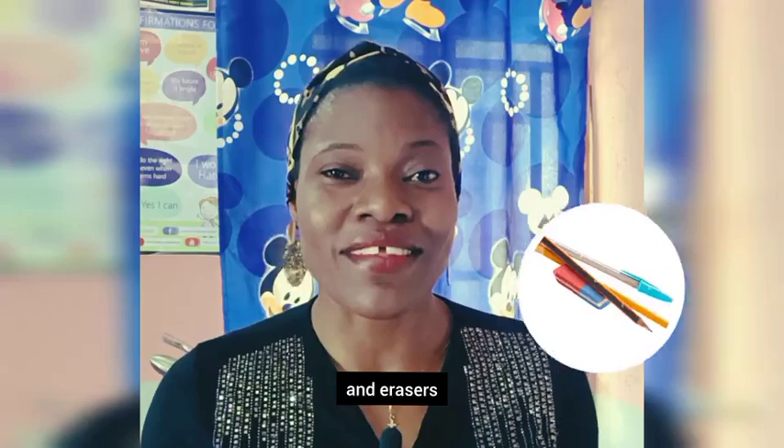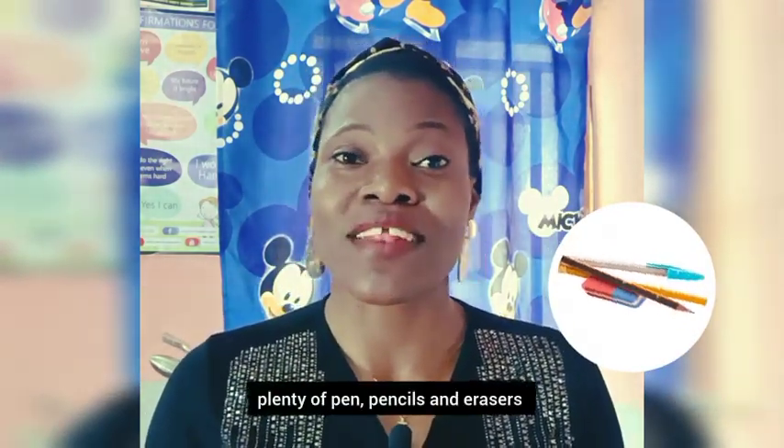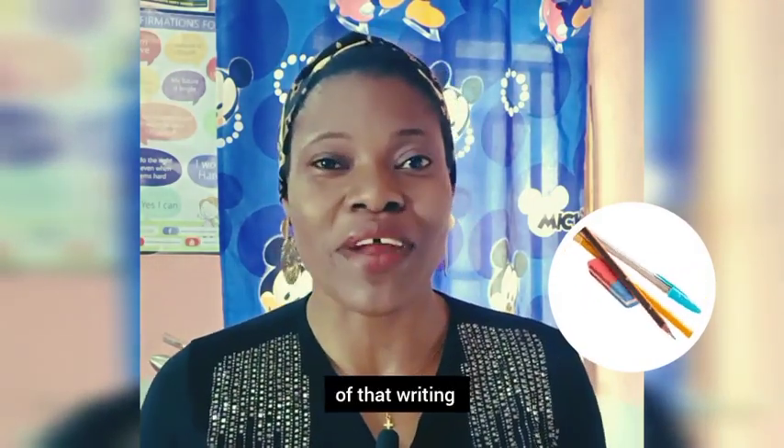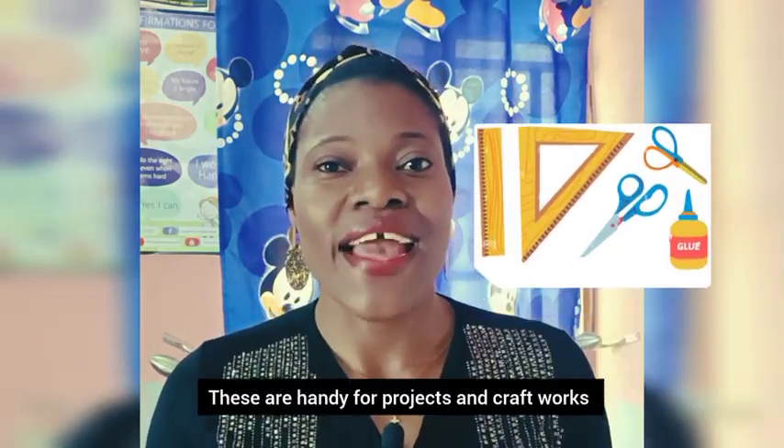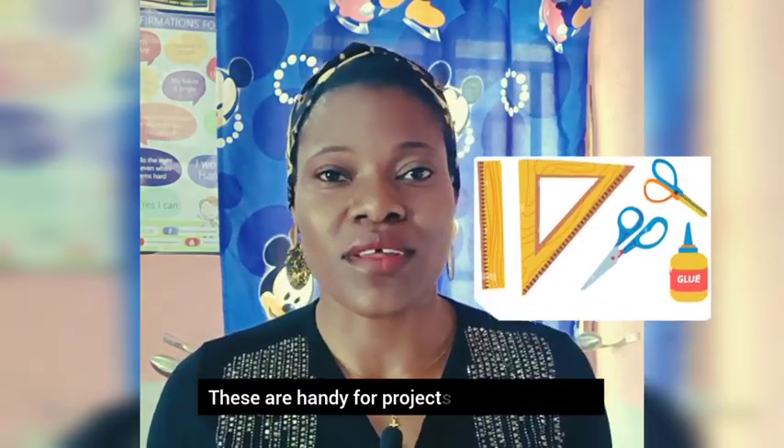Number three: pencils, pens, and erasers. Don't forget that with children, plenty of pens, pencils, and erasers are needed for all of that writing. Number four: rulers, scissors, and glue. These are handy for projects and craft works.